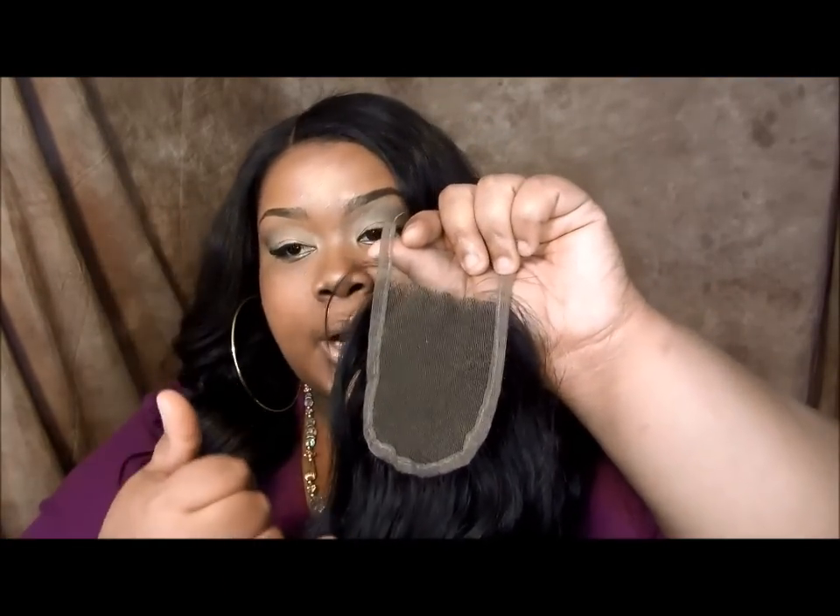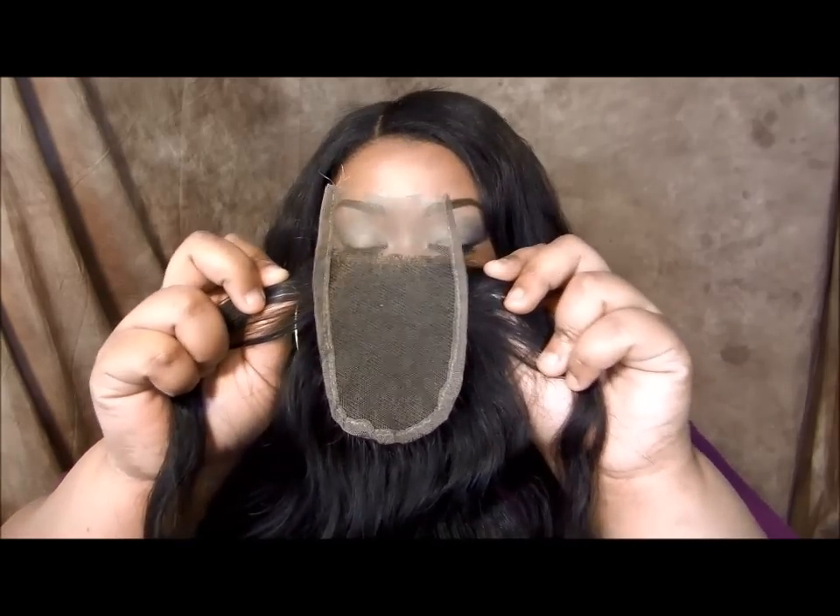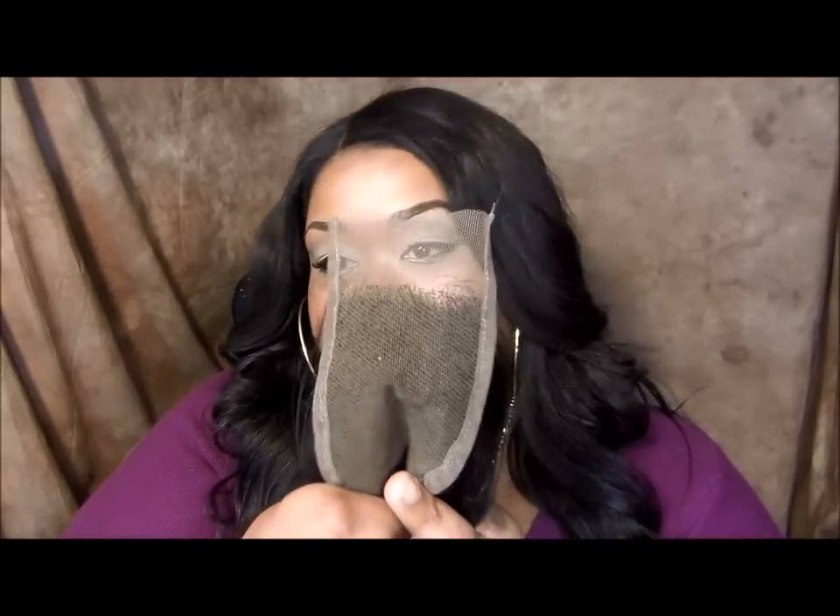So if you're not the type of person that likes doing the extreme deep parts — like the L parts and things like that — this closure would be perfect for you. It's three inches across, four inches going back. One thing that I love about them is that they offer their reinforced edges. And their laces are not extremely light — this is probably like a medium brown.